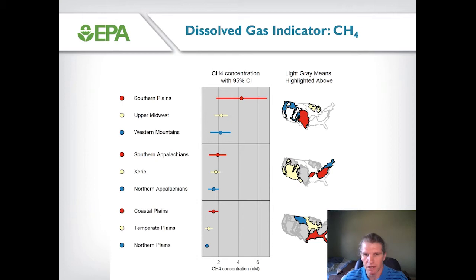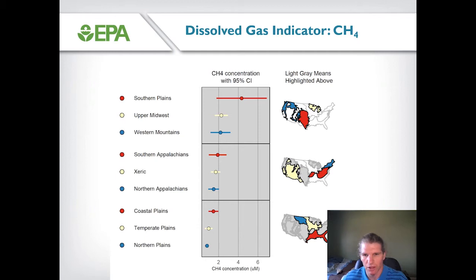Looking at the mean and 95% confidence interval of dissolved methane concentration for the population of water bodies within each of the nine main ecoregions, despite concentrations spanning four orders of magnitude, we have relatively little evidence for systematic spatial variability across these nine ecoregions. The Southern Plains has the highest average dissolved methane concentration but also very broad confidence intervals, while the Northern Plains ecoregion has the lowest mean estimate and is also the most constrained. We do have a statistically significant difference between the Northern and Southern Plains, but overall a lot of overlap among ecoregions.